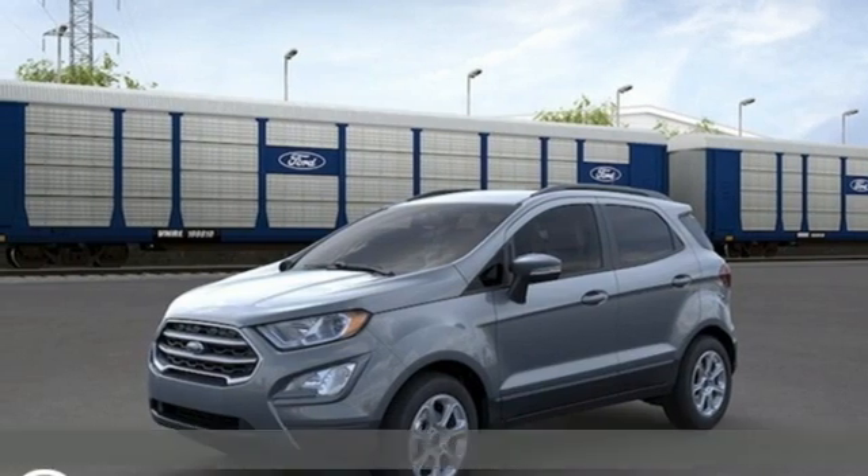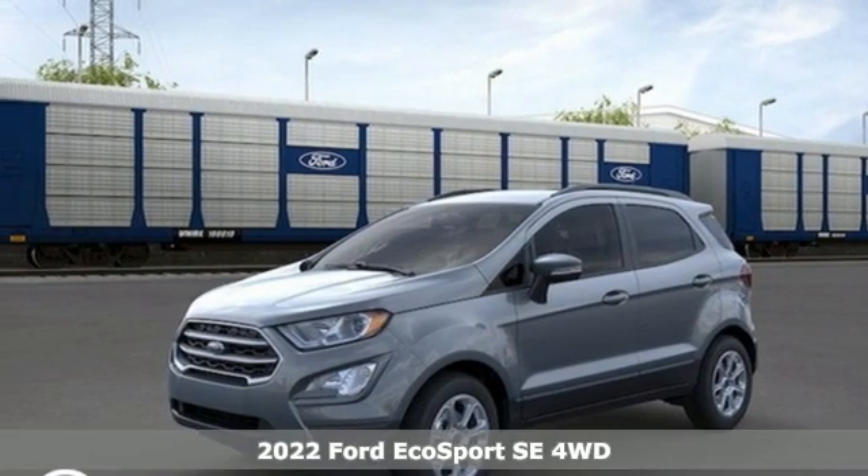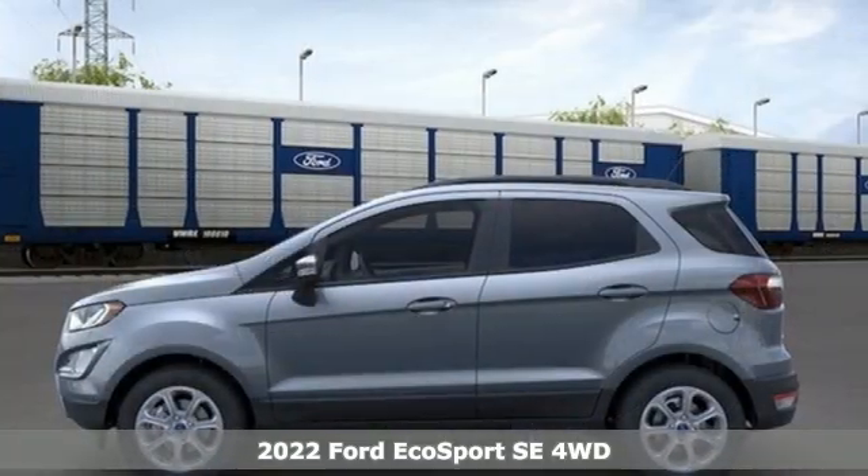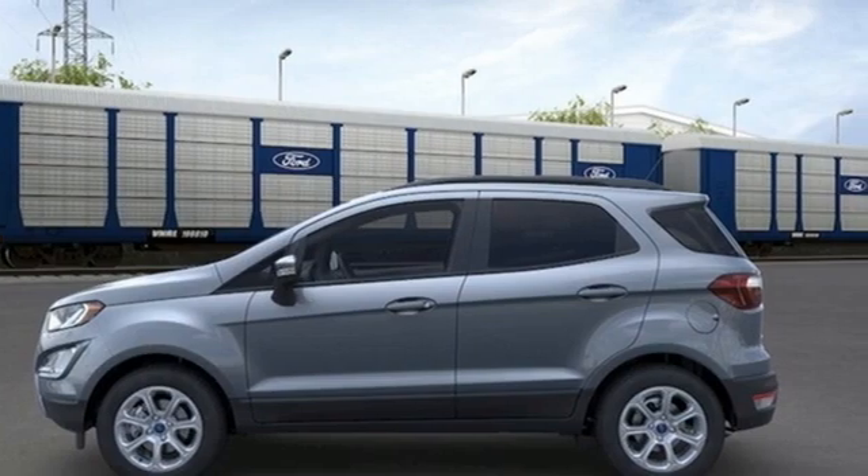It's a new 2022 Ford EcoSport. It's impossible not to admire the style inside and out. It not only looks good, but it feels good too with lots of leg, head, and hip room.